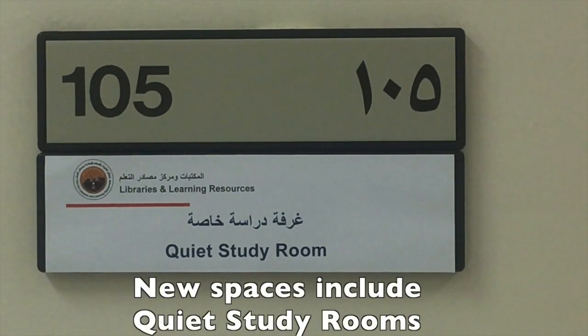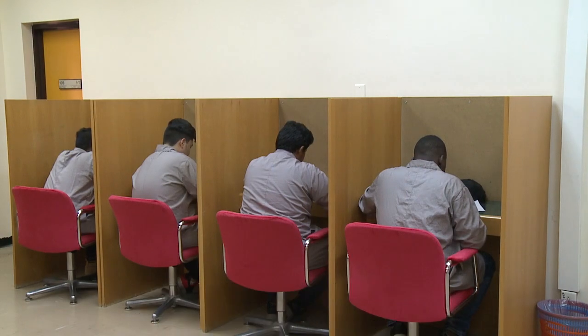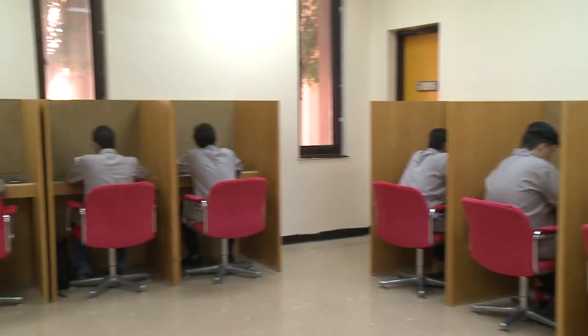These include the quiet study room — a space in the library where no sound is allowed, not even whispering, headphones, or keyboards.